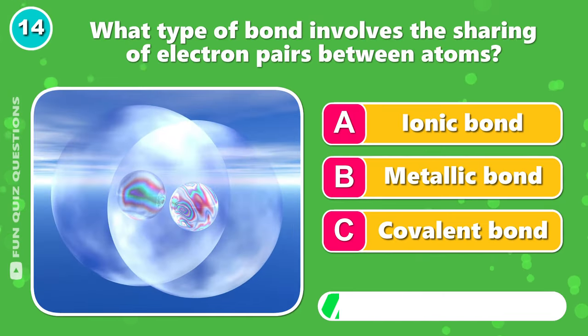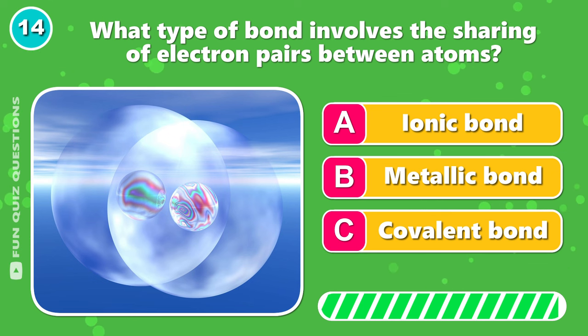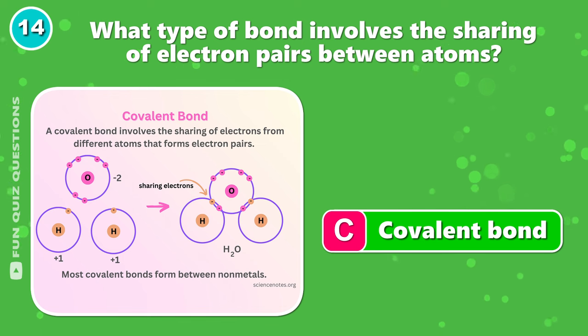What type of bond involves the sharing of electron pairs between atoms? It's C, covalent bond.